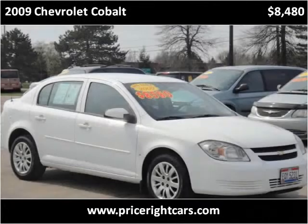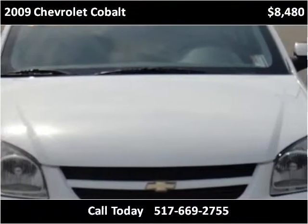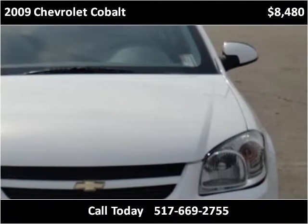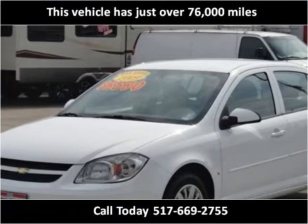This 2009 Chevrolet Cobalt is available from PriceRite Cars & Trucks. This vehicle has just over 76,000 miles.